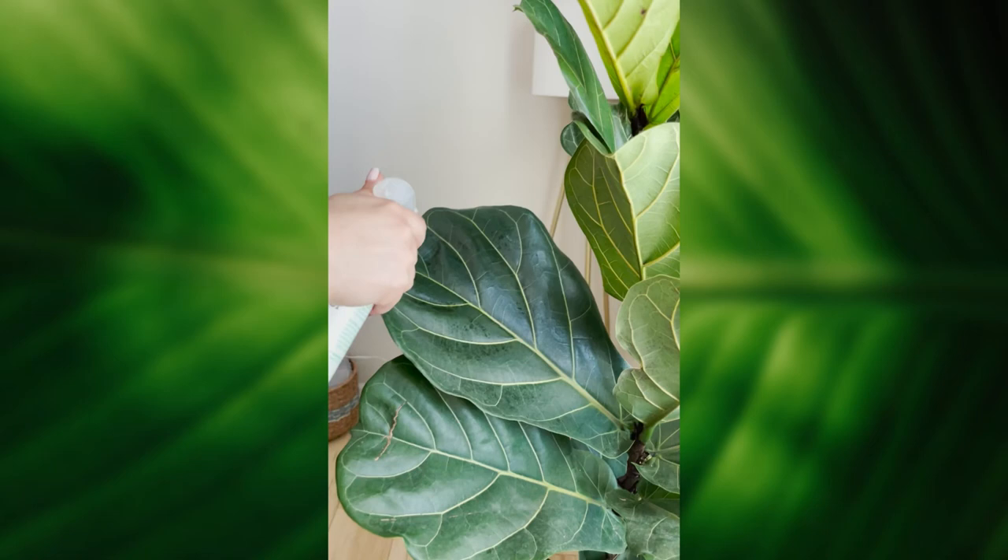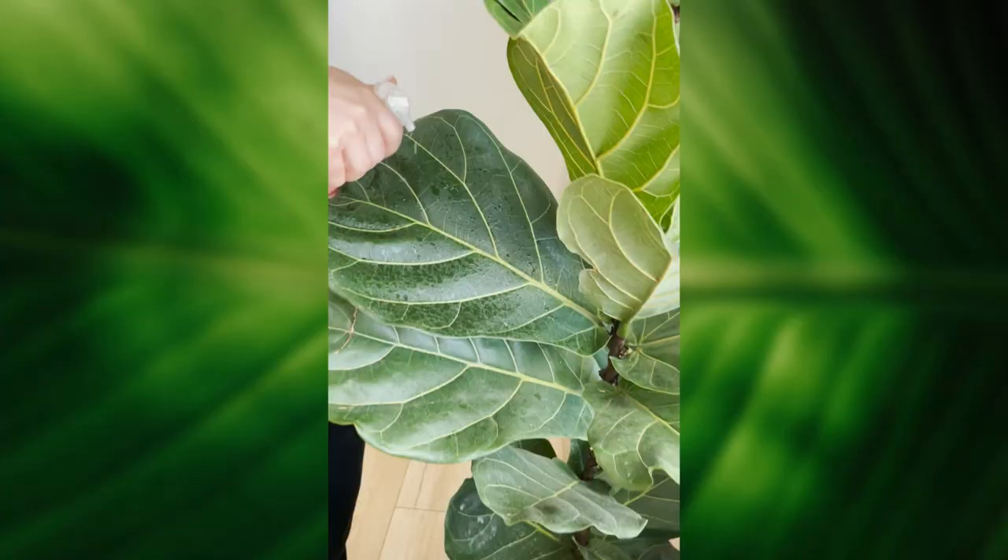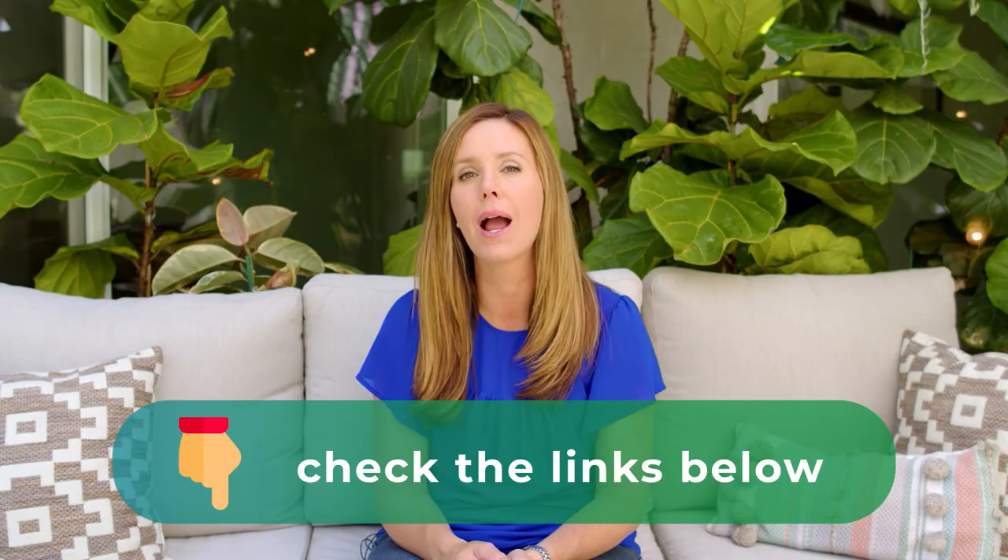Once your plant is cleaned off and you've dealt with the insect infestation, I recommend maintenance with our Leaf Armor spray. This is a fantastic all-natural product made from aloe and shellfish. It's a natural bug deterrent that also protects against fungus, bacteria, and insect infestations. It helps your plant retain more moisture so your fiddle leaf fig stays healthier, and it gives your plant a beautiful, clean look. I recommend using it once a month to protect against future infestations.